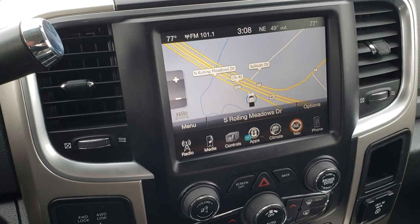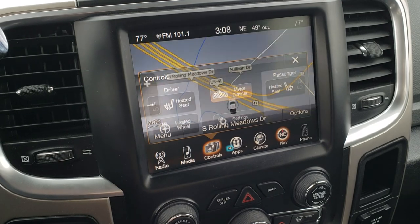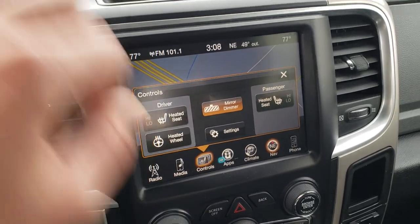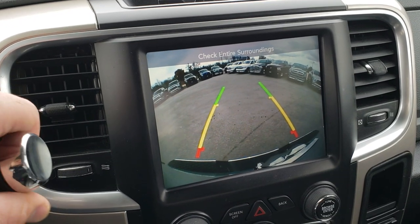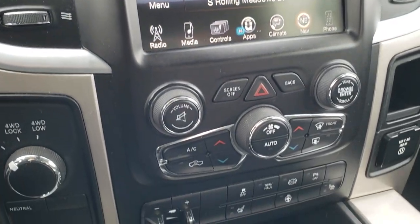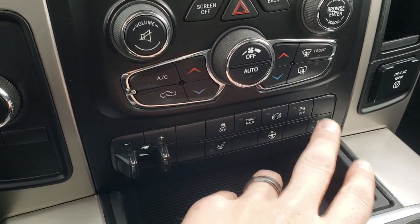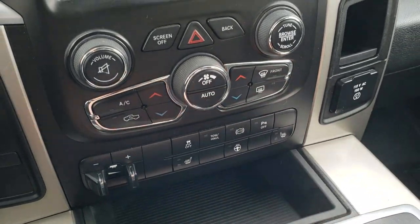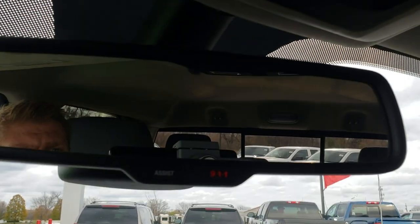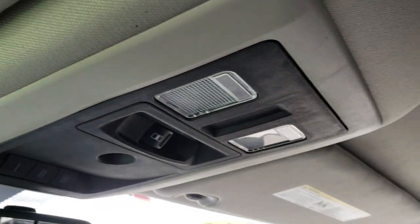This one has the 8.4-inch touch screen radio with navigation. You can also control the heated seats and heated steering wheel from there. Your backup camera shows up right on that screen. It has turn-dial 4-wheel drive, dual climate control, factory brake controller, stability control, tow/haul mode, factory exhaust brake, backup sensors, a 115-volt 150-watt plug-in, 911 and assist buttons, the HomeLink system, and a power sliding rear window.